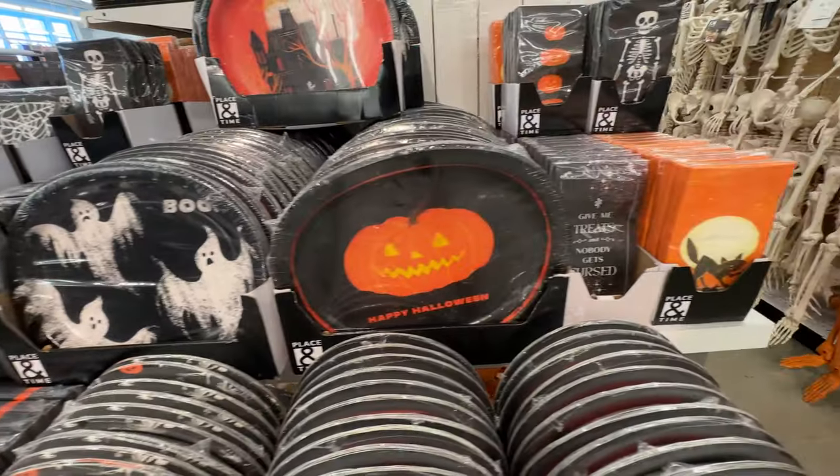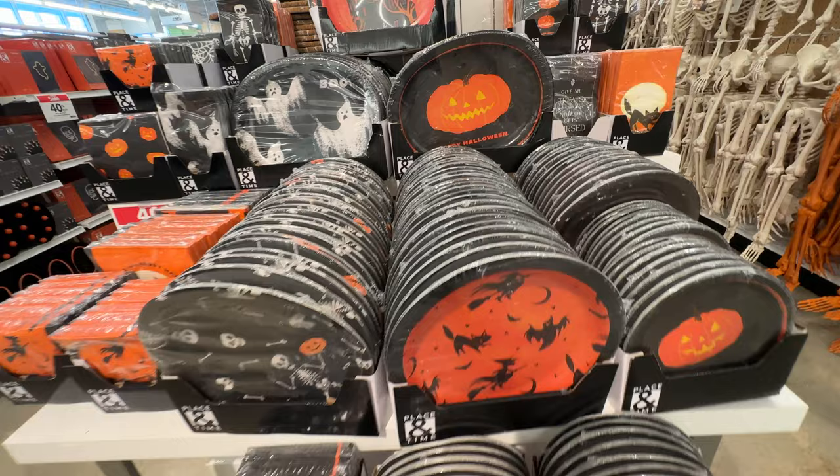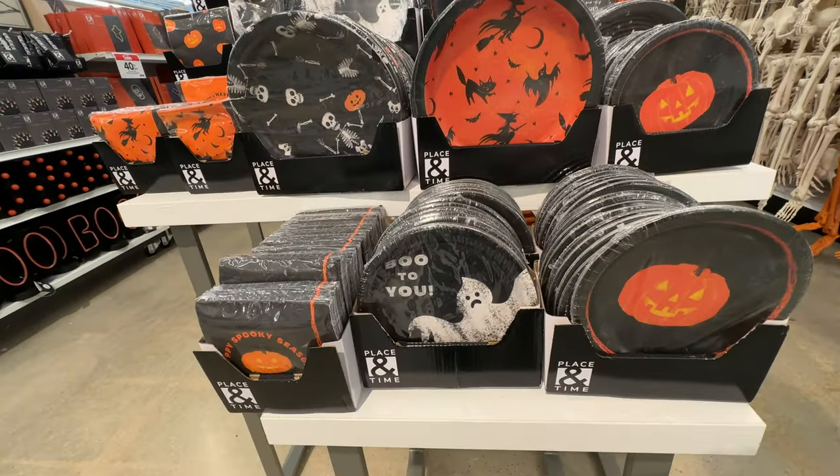But again, with the coupons and the weird pricing gimmicks, maybe it is a similar price, but the quality can't compare.